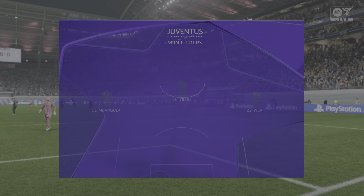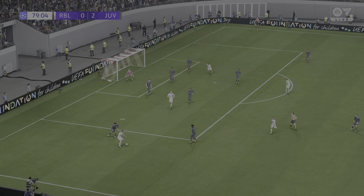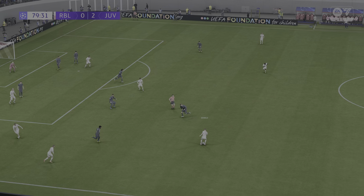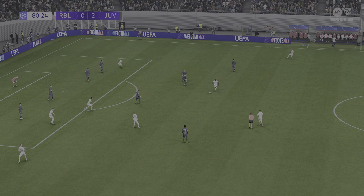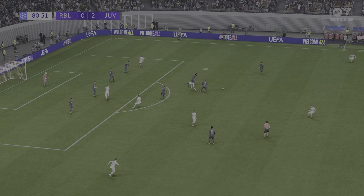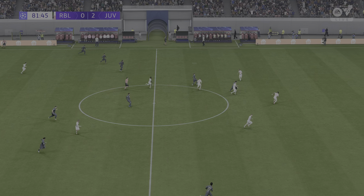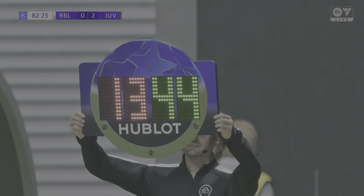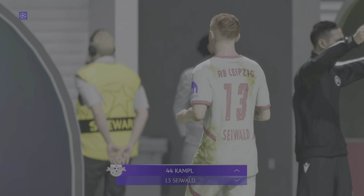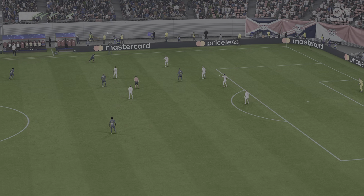Xavi Simons. Baumgartner. Genuine chance — excellent work from the keeper to deny a promising-looking attack. Haidara. Not long to go until the end, and Juve are well in charge — they've put on a super show. You've got to say they deserve the victory. The work rate on and off the ball has been really good, and you can see they've got a real determination today, and it shows. It would be an excellent result.